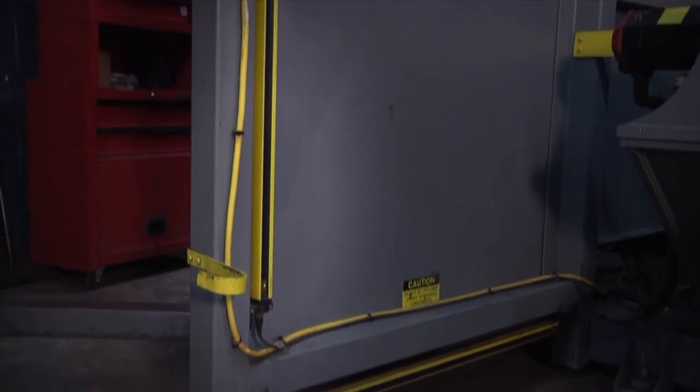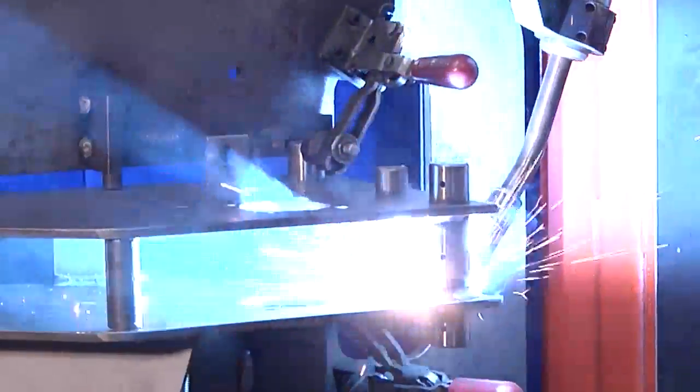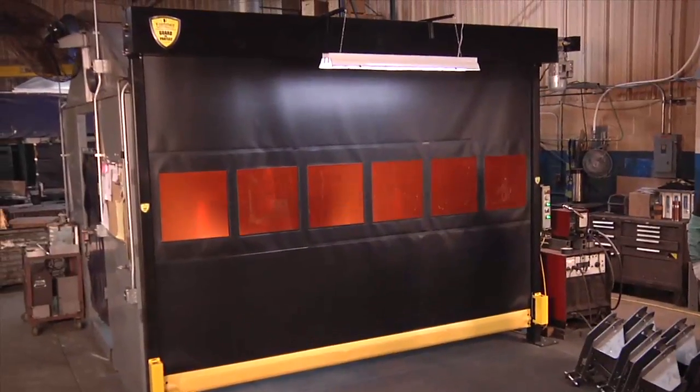There isn't a light curtain in the world that can stop sparks from flying, chips and fluid from spraying, or smoke from spreading. But Guardian Defender can. It's effective against noise, too.